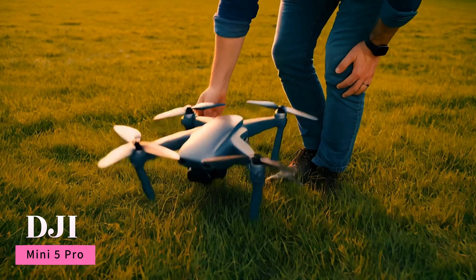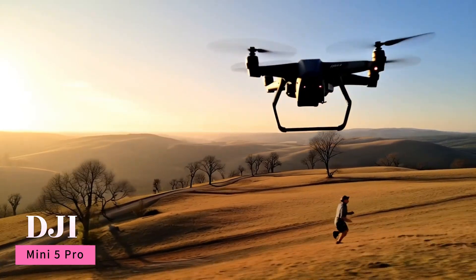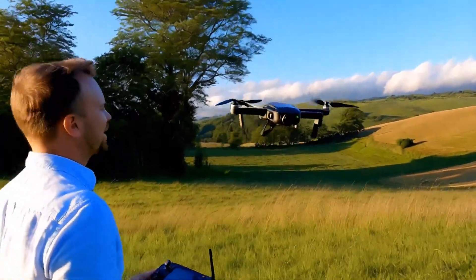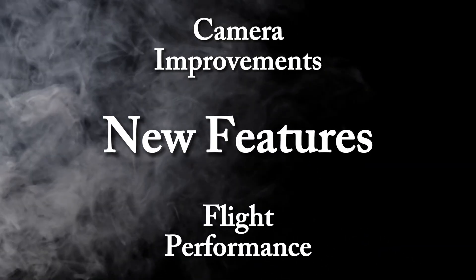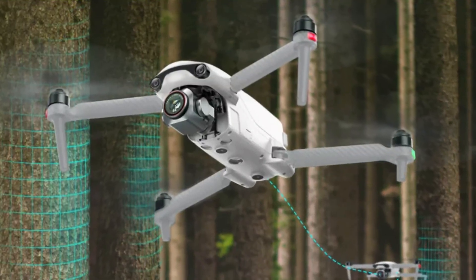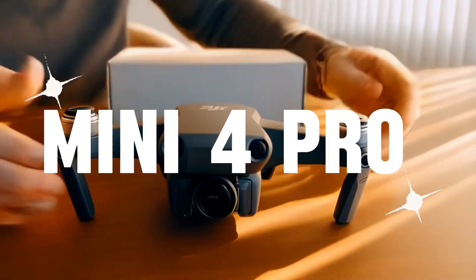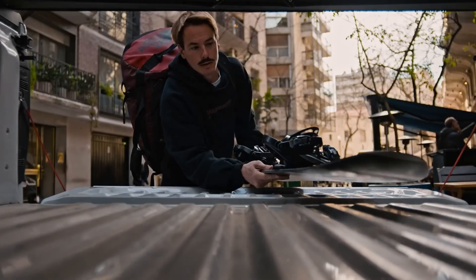DJI is back with the Mini 5 Pro, and it's pushing the limits of what a compact drone can do, but is it a true upgrade or just a minor refresh? In this review, we're diving deep into its camera improvements, flight performance, and all the new features that set it apart. Does it bring better battery life, smarter obstacle avoidance, and pro-level video quality? Or should you stick with the Mini 4 Pro? We'll break it all down with real-world tests and expert insights to see if it's worth your money.